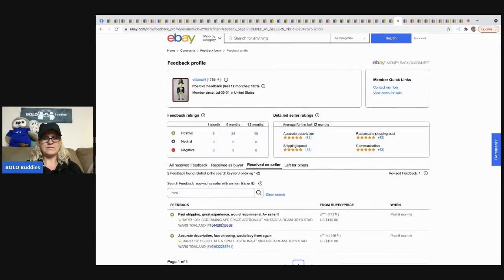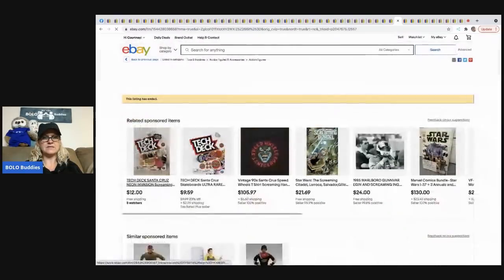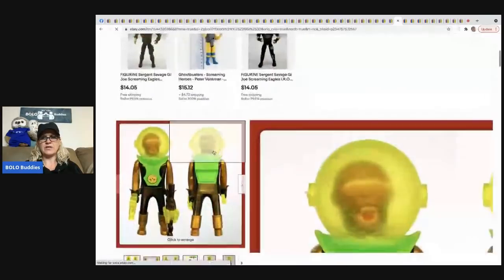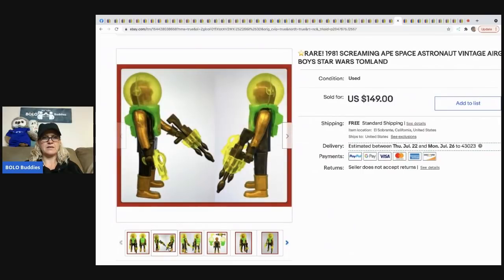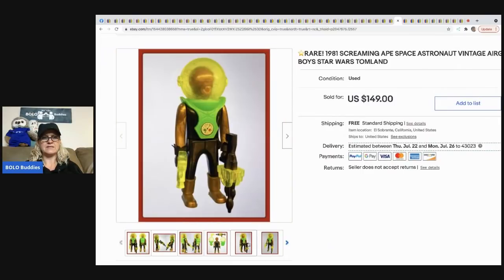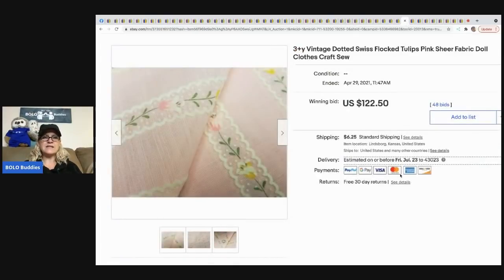I also spotted this seller has an ape space astronaut that went for $149 — never seen that before. Interesting — another BOLO there. The next item is this vintage dotted Swiss flocked tulips pink sheer fabric, which sold for $122.50. Flocked material can definitely do well.